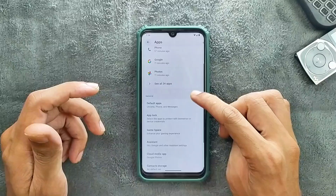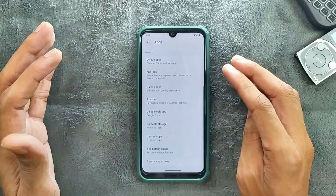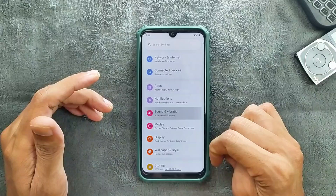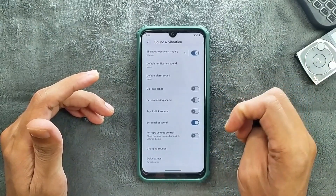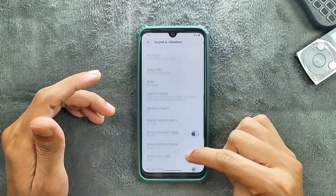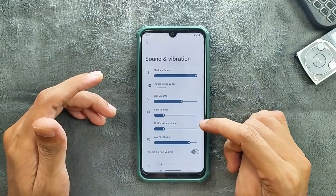In the apps section we get App Log, Game Space, Assistant, Cloud Media, and a few other things. Notifications are pretty much similar to all other ROMs — nothing new. Sound is working perfectly fine; we get Dolby Atmos and parallel volume control, and a few other things like adaptive playback, spatial audio, and live caption.